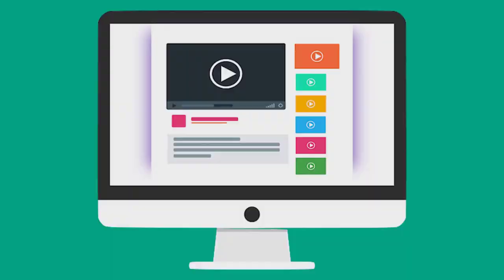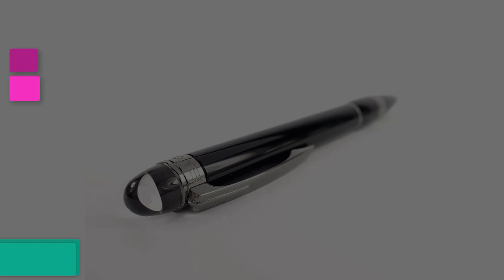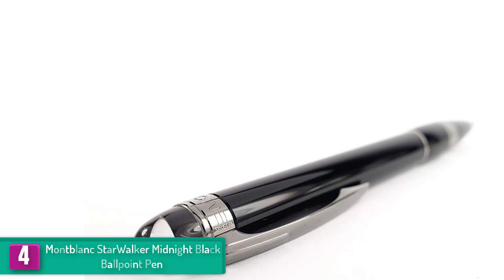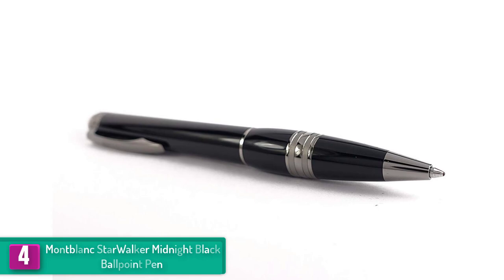Moving on, at number 4 we have the Mont Blanc Starwalker Midnight Black Ballpoint Pen. The best three words that can describe this ballpoint pen are elegant, mystifying, and classic. The pen is crafted from one of the rare and precious metals, giving it an urban sophistication and distinctive aesthetic appeal. The pen also comes with a mysterious and deep appeal thanks to the precious black resin barrel.